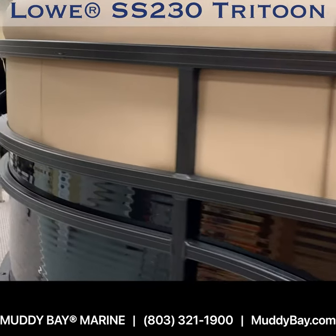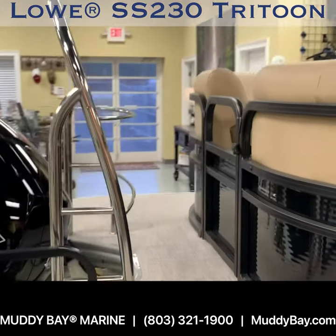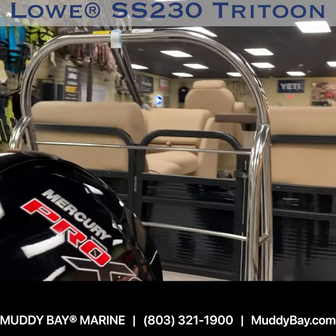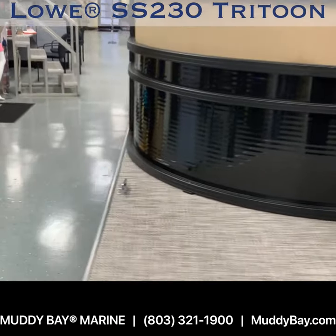A stern entry with heavy-duty four-step boarding ladder. At an overall length of 23 feet 7 inches, it is powered by the powerful Mercury Pro XS 4-stroke with a huge built-in 24-gallon fuel tank.